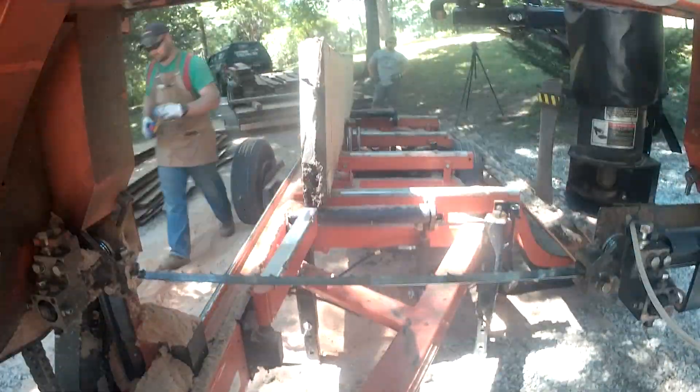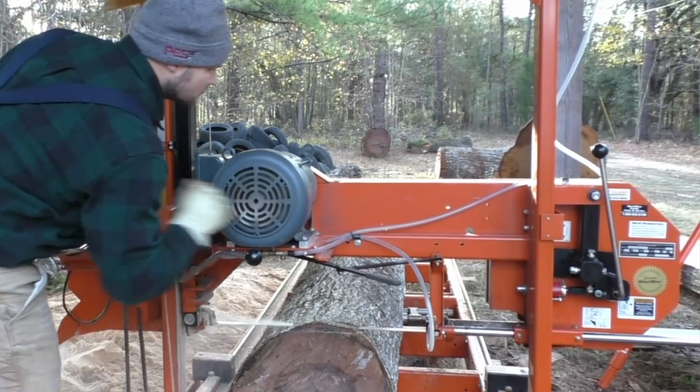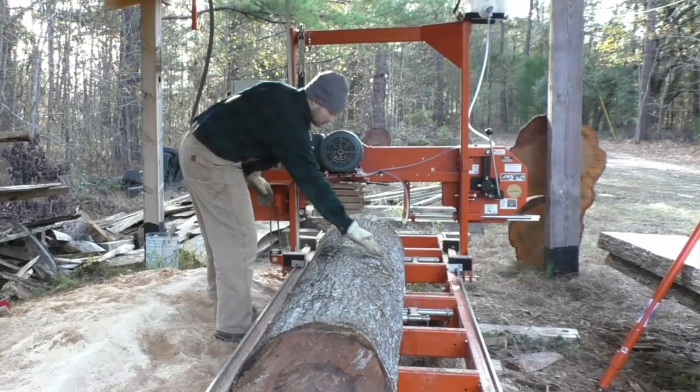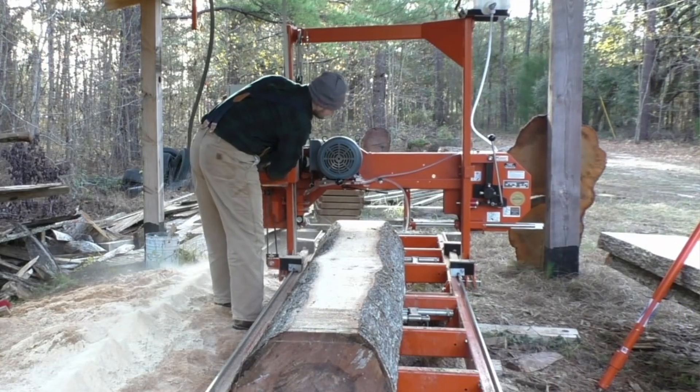Let's say you want to saw 1,000 board feet a day. You buy a manual 1,000 board feet a day sawmill — you will never be more efficient than 1,000 board feet a day. Not to mention, if you're averaging 25 cents a board foot for your saw rate, you're making about $31 an hour before any expenses, which just isn't that much.